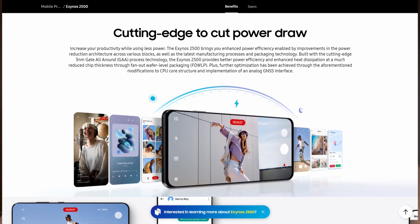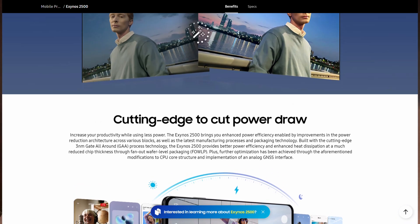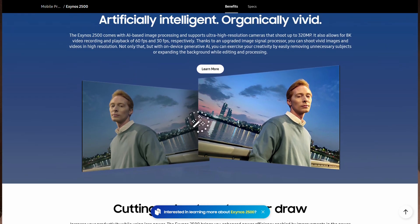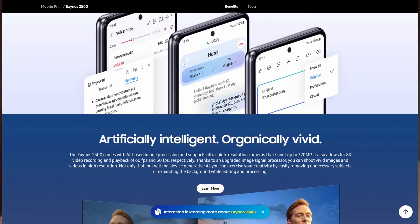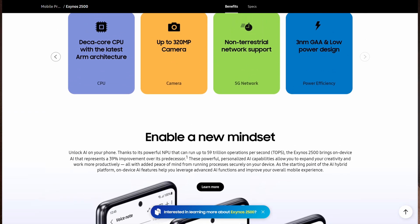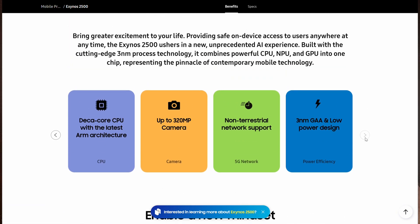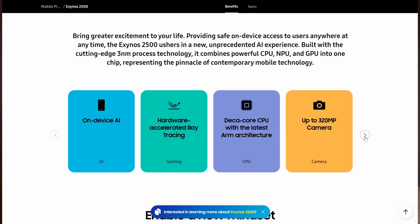The NPU of this new chip is also getting some love this year, with it being able to handle 59 trillion operations per second — 59 TOPS — for AI workloads. The Exynos 2500 is Samsung's latest flagship chipset and stands out as their first SoC built on the advanced 3 nanometer gate all-around (GAA) process.